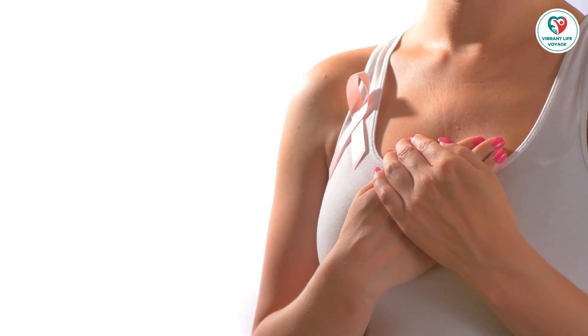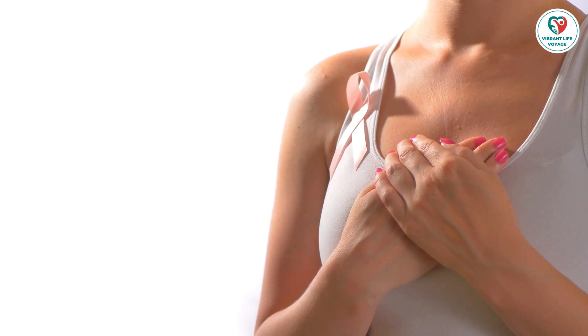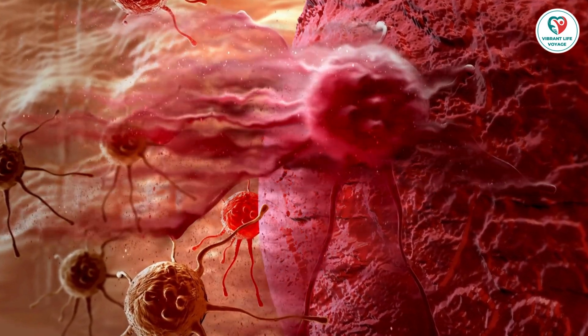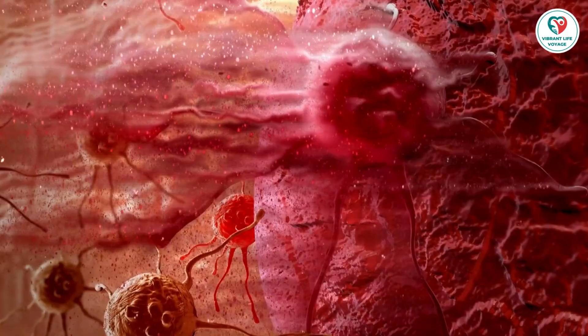Have you ever wondered about the speed at which breast cancer grows? If you or someone you care about is navigating the challenging path of breast cancer, understanding the growth dynamics becomes crucial. Welcome to the Vibrant Life Voyage Channel. Today, we'll unravel the mysteries surrounding breast cancer growth and its influencing factors.